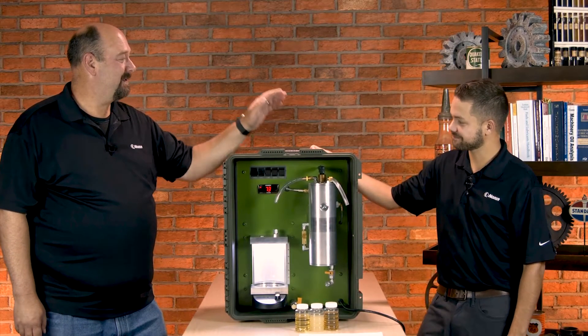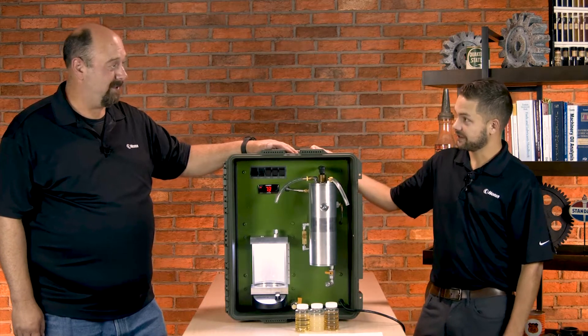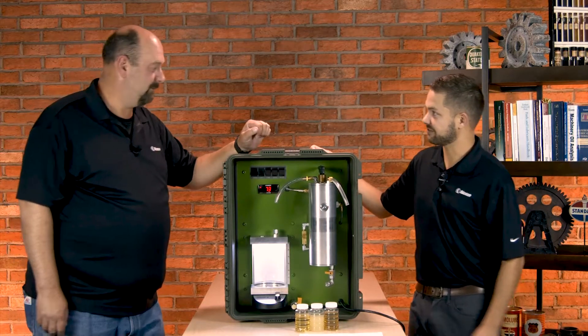Hey Bennett. Hey Jeremy. So this is the Conserver oil purification system, right? Yeah, the one by Next-Generation Filtration Systems.